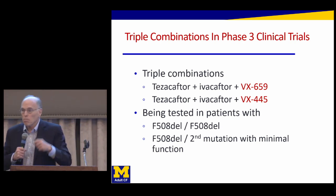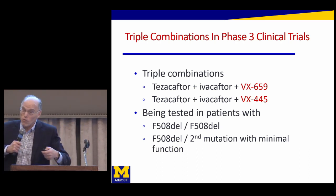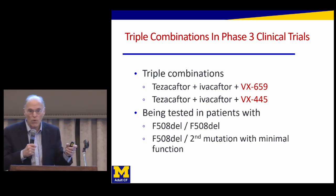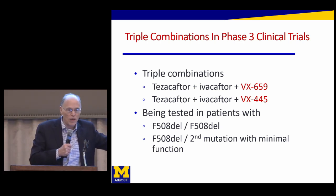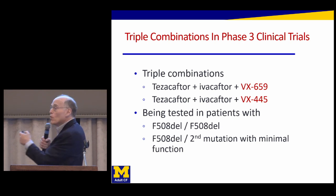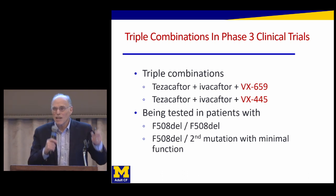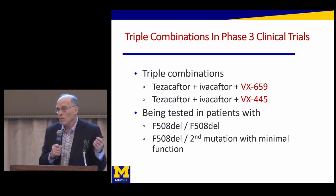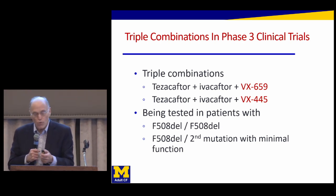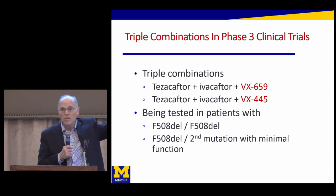They're testing the triple combination in a number of different patient groups — importantly, in people who have two copies of Delta F508, which is about 50% of people in this country, and also in people who have just one copy of Delta F508, where the second mutation is unlikely to respond. They're really seeing whether this is powerful enough to help people with just one copy, because Symdeko and Orkambi, although they help when you have two copies, didn't help enough with just one copy. That's why the 40% of people who have just one copy have not had access to these medications.